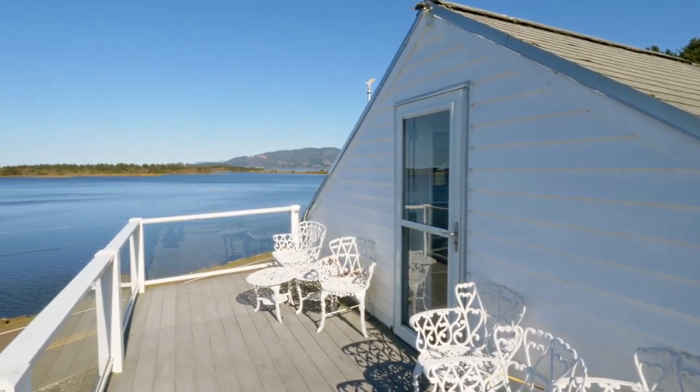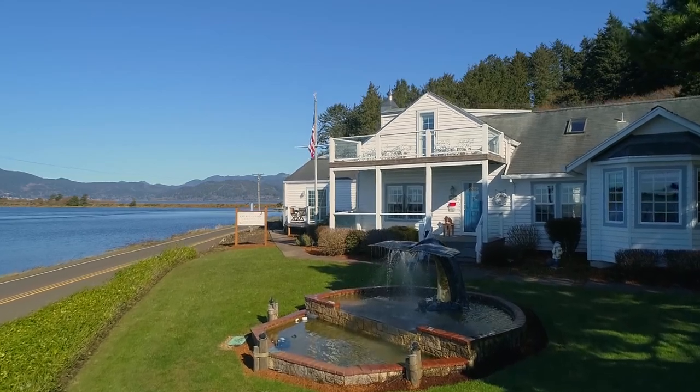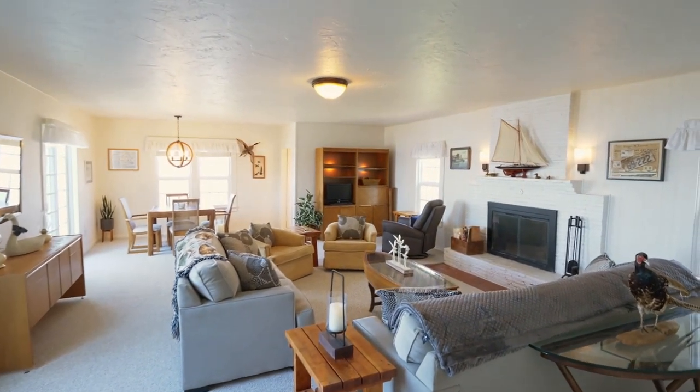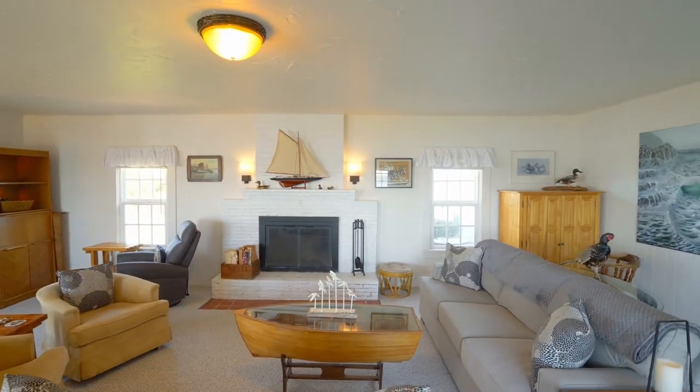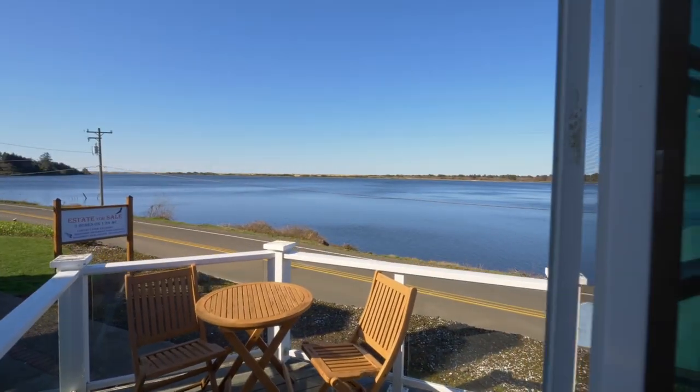A deck is ideally situated for incredible views and taking in the sea air. The second home features an amazing 20 by 30 foot living room with its own fireplace, and views to all of the bodies of water.